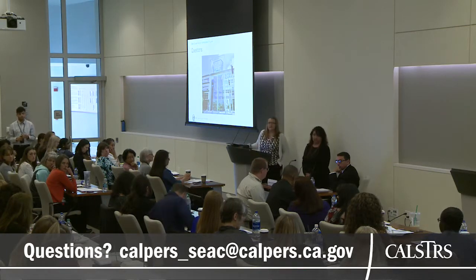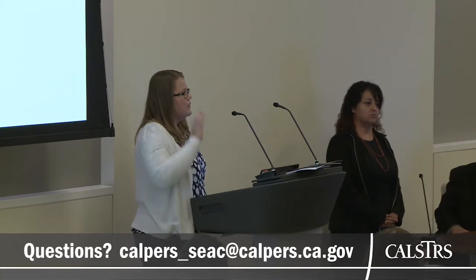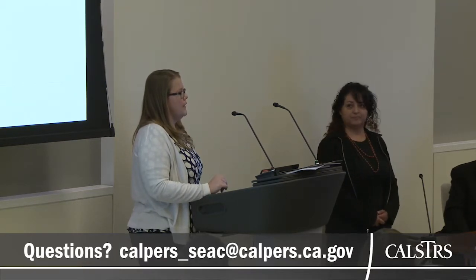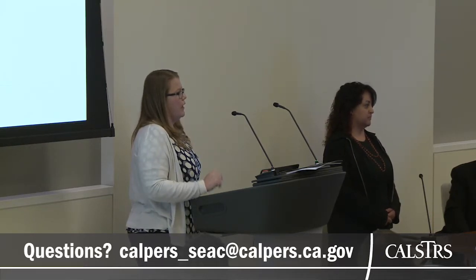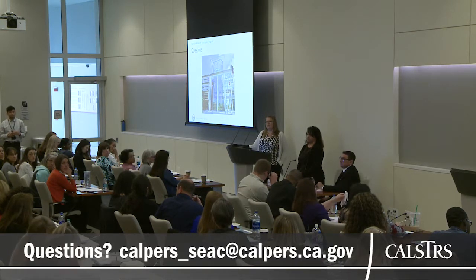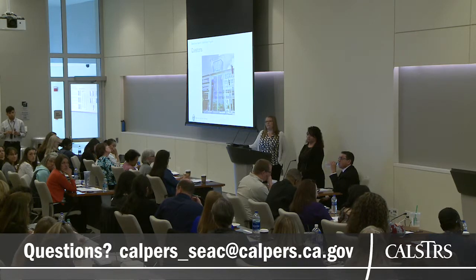Is CalSTRS involved in any of this? We have not included CalSTRS as of right now, but we have an action item to look at the per-STRS election process to see if it will be impacted by the guidance we're receiving. There is a concern that some guidance seen at CASBO events has included retired annuitants taking positions that would be against Ed Code for a STRS member, so CalSTRS will be looped in.